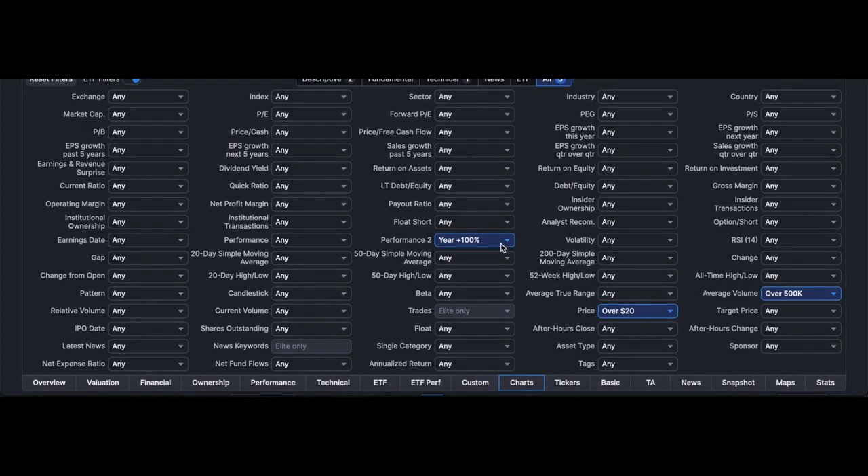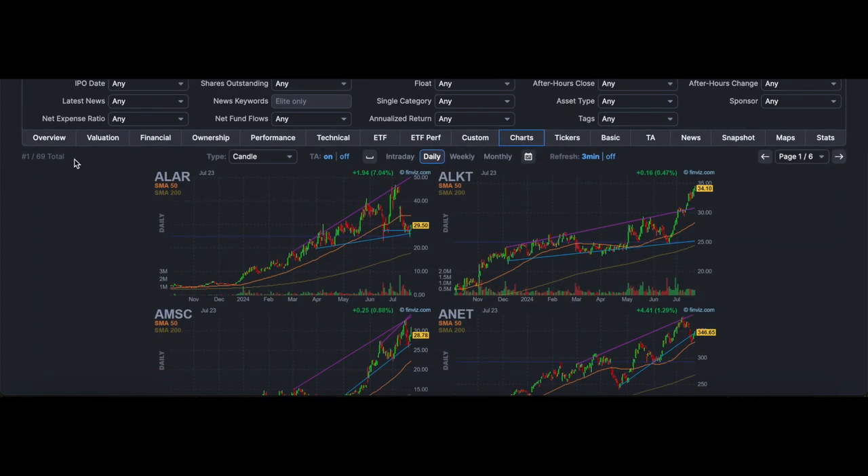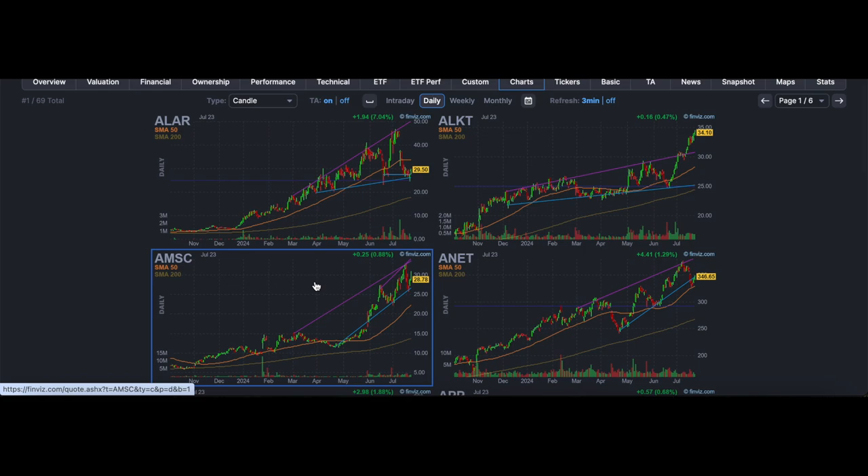There are only three criteria I look for. First, price has to be over $20. Second, average volume has to be at least 500k. Third, performance from the last year has to be at least 100% — the stock must have made a 100% move or higher in the last year. Using these three criteria, we get 69 results.